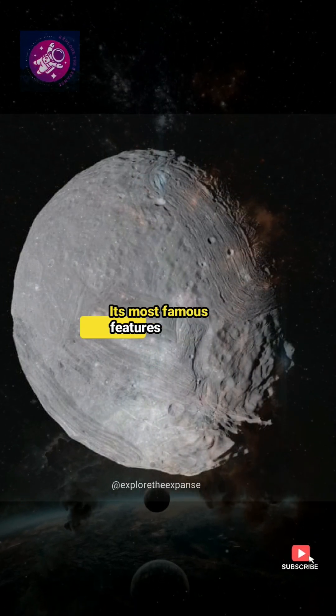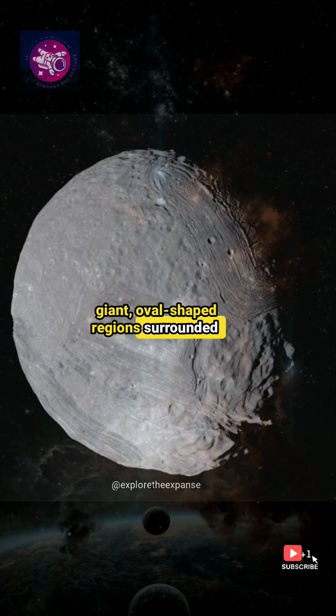Its most famous features are the coronae: giant, oval-shaped regions surrounded by ridges and valleys.